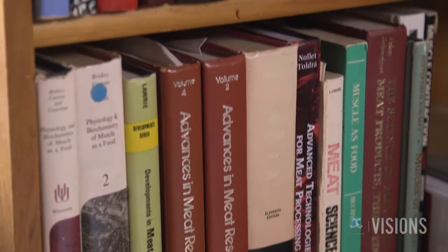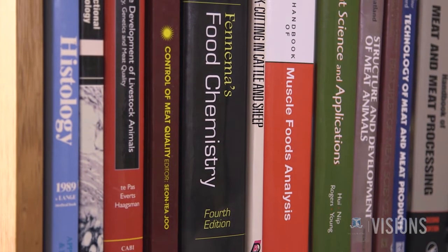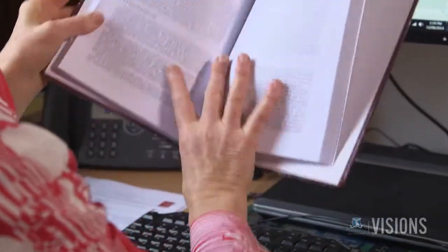Robin brought together four scientists, including her PhD student. They would approach the question of meat tenderness with different scientific skills. Unbeknown to them at the time, this partnership would end up rewriting the dogma in textbooks.